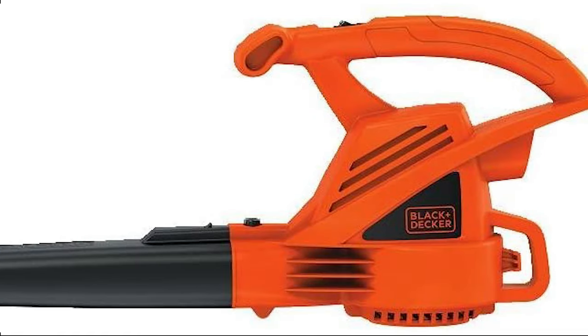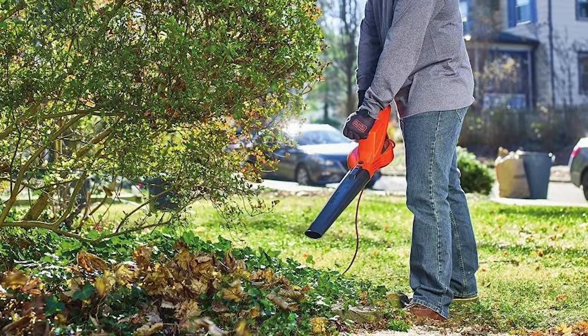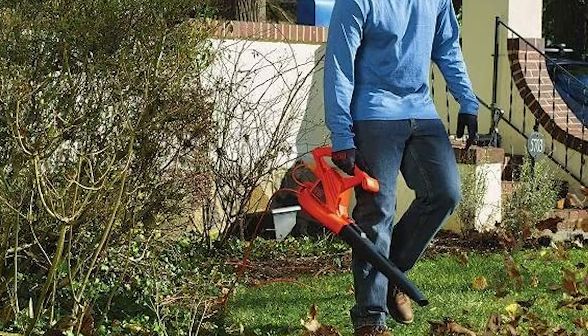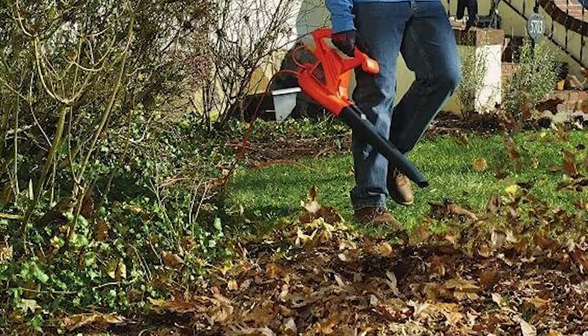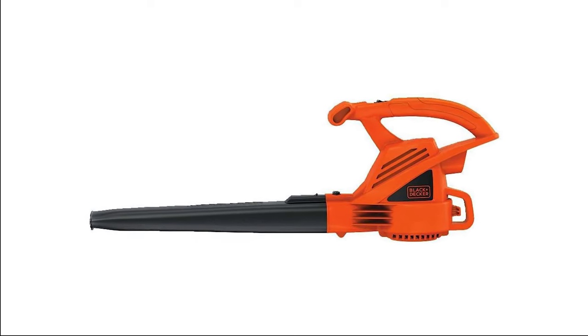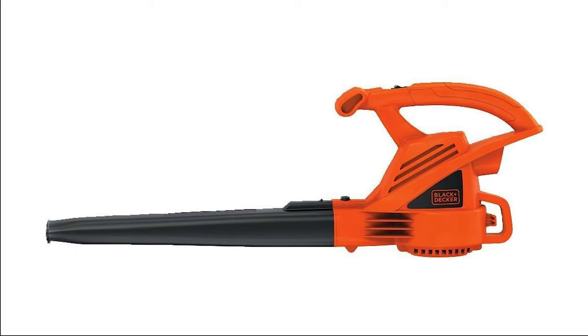It features built-in cord retention to prevent frustrating interruptions during cleanup. This 7-amp electric blower weighs only 4.4 pounds, making it lightweight and comfortable enough for one-handed use. Whether you need an electric blower for everyday use or want to add it to your garden collection, the Black+Decker Electric Blower will never disappoint.